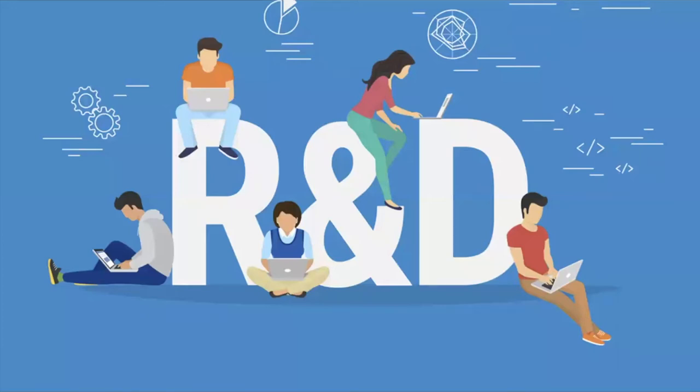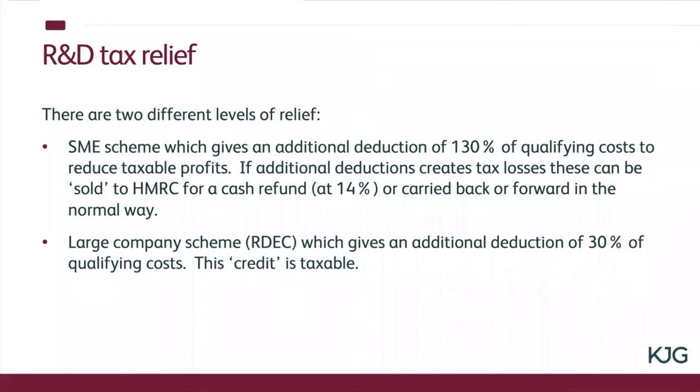So what are the two different levels of relief? The first is what's called the SME scheme — small medium enterprises — and that basically gives you an additional 130% relief against your taxable profits for the costs you've incurred on your R&D activity. For example, if you've spent a hundred pounds on R&D that's already gone through your profit and loss account, so you're already going to get relief for that. What this does is give you another 130 pounds to reduce your taxable profits, making it incredibly valuable, particularly under the SME scheme. Some of our clients have generated tax refunds in six figures — over a hundred thousand pounds.